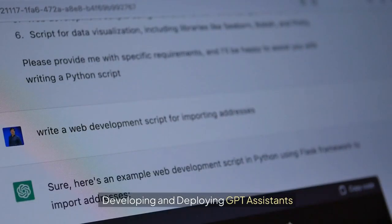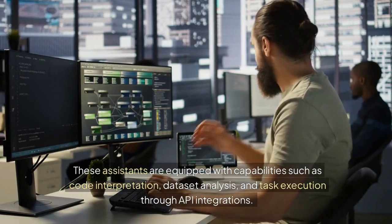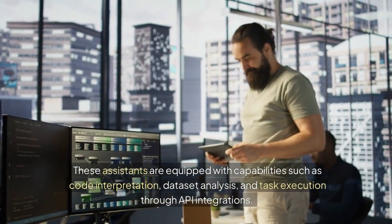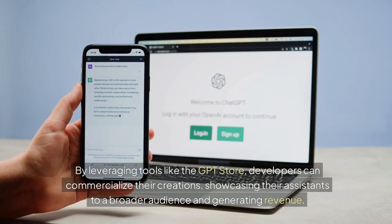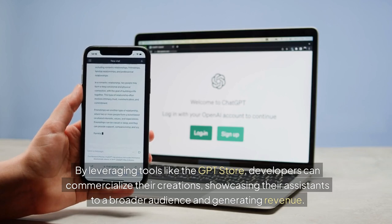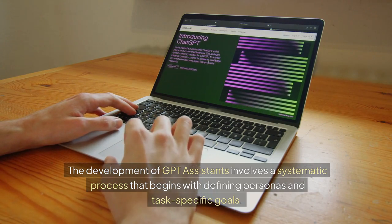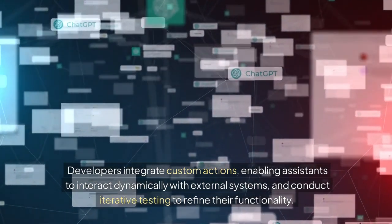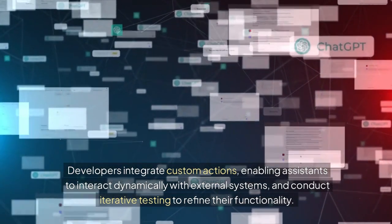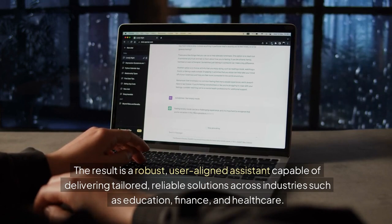Developing and deploying GPT assistants: Platforms like OpenAI's GPT assistants provide a comprehensive framework for creating, deploying, and extending AI agents tailored to various applications. These assistants are equipped with capabilities such as code interpretation, dataset analysis, and task execution through API integrations. By leveraging tools like the GPT store, developers can commercialize their creations, showcasing their assistants to a broader audience and generating revenue. The development of GPT assistants involves defining personas and task-specific goals, integrating custom actions, enabling dynamic interaction with external systems, and conducting iterative testing to refine functionality. The result is a robust, user-aligned assistant capable of delivering tailored, reliable solutions across industries such as education, finance, and healthcare.